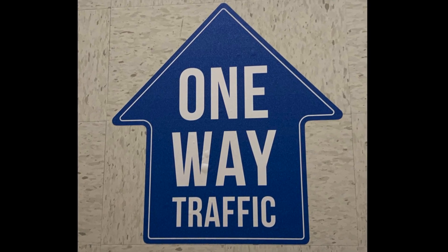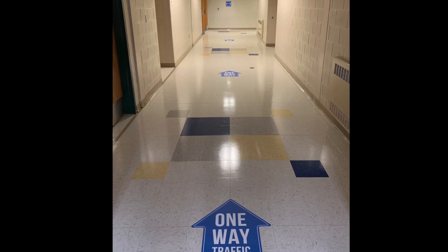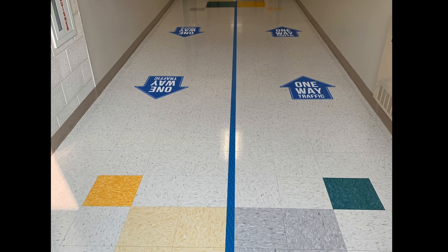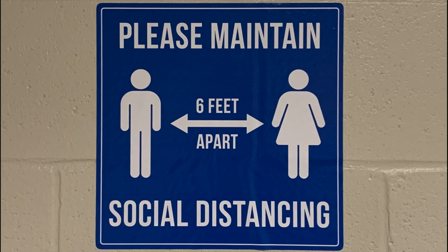There are lots of one-way traffic arrows that you'll see around the building, and many hallways that are only one way. Sometimes you'll see a two-way street with blue tape in the middle. If you see blue tape, don't cross over — just keep your body moving in the direction of the arrow.